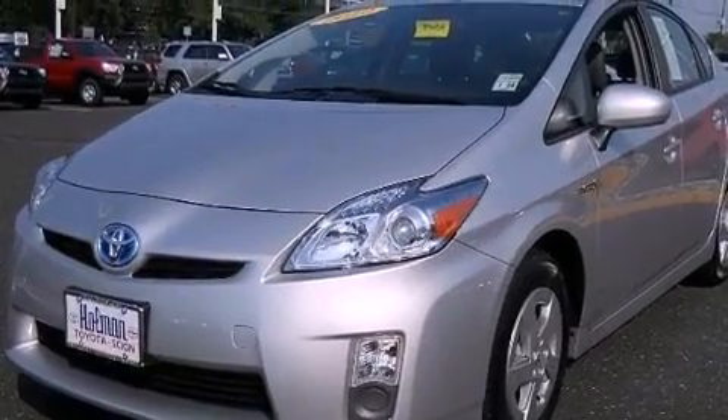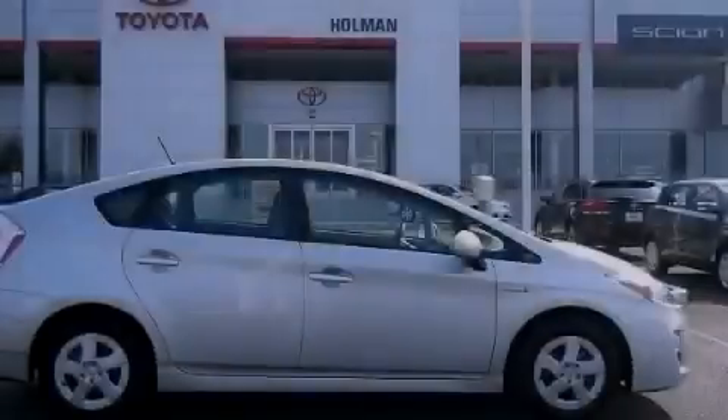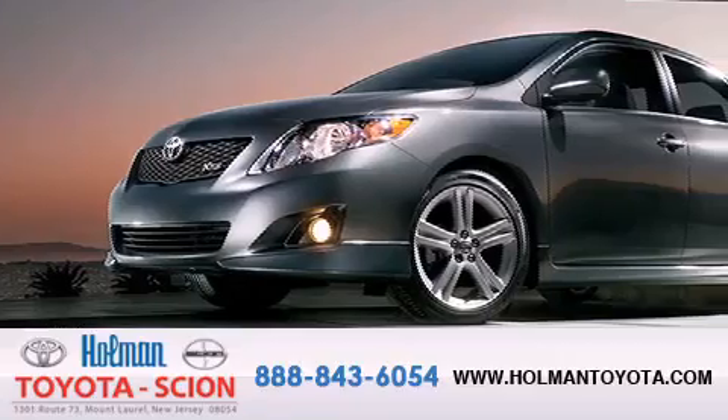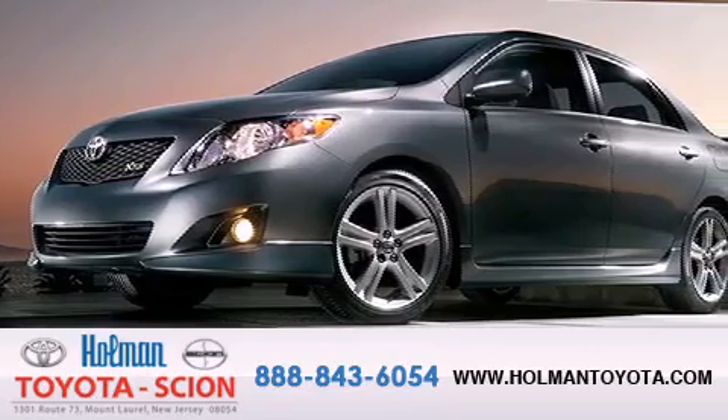We hope you found this video informative. Please contact us today. Holman Toyota Scion is pleased to offer the pre-owned 3-day guarantee.